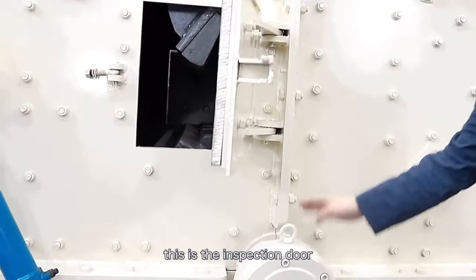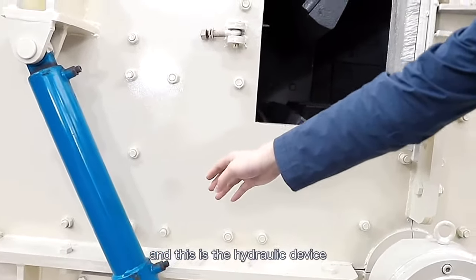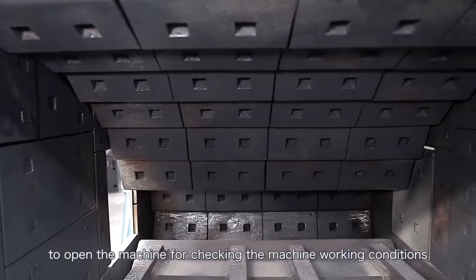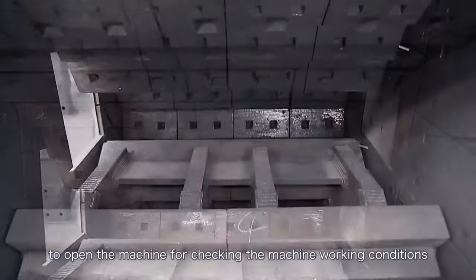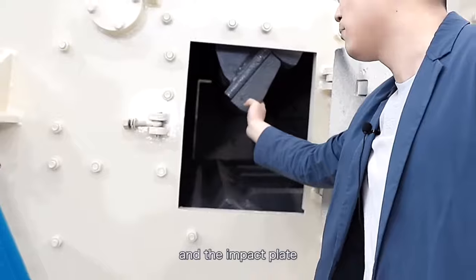This is the bearings, and this is the inspection door. This is the hydraulic device to open it for checking the machine's working conditions. This is the rotator and the impact plate.